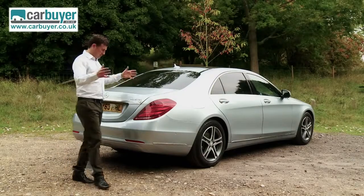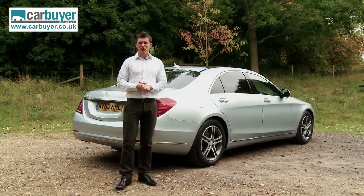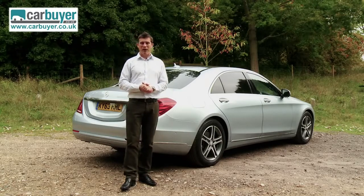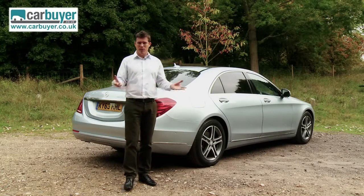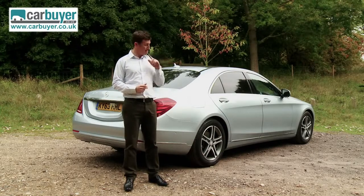As for reliability, this car is too new for there to be any stats on it, but Mercedes did finish fifth overall out of all the major manufacturers in the 2013 Driver Power Owner Satisfaction survey. If you want to, you can rate your car at driverpower.co.uk.